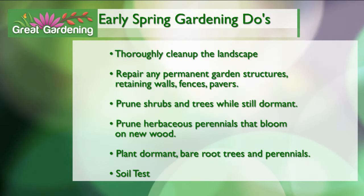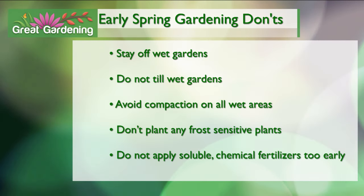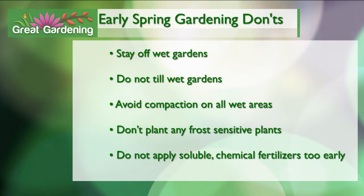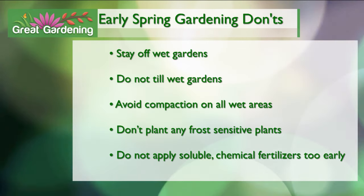Stay on the landscape work for now — stay out of the vegetable or flower gardens. Among the don'ts: stay off really wet areas since we don't want compaction; we've got a lot of heavy clay soils, so don't add insult to injury by compacting them. Let's not till — we're getting away from overtilling, and certainly if it's wet and muddy you can clump things up. Avoid compaction in general. And the obvious one: don't plant any frost-sensitive plants. We're a long way from frost-free dates — that'll be early June. Don't apply chemical fertilizers right now; wait until plants are actively growing. Plenty you can do in the landscape, but the vegetable and flower gardens come a little bit later.